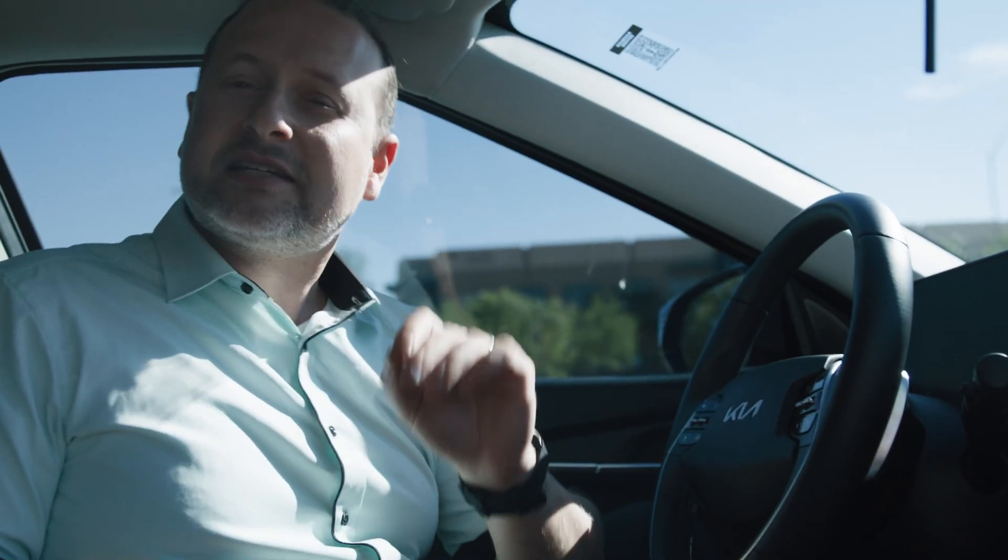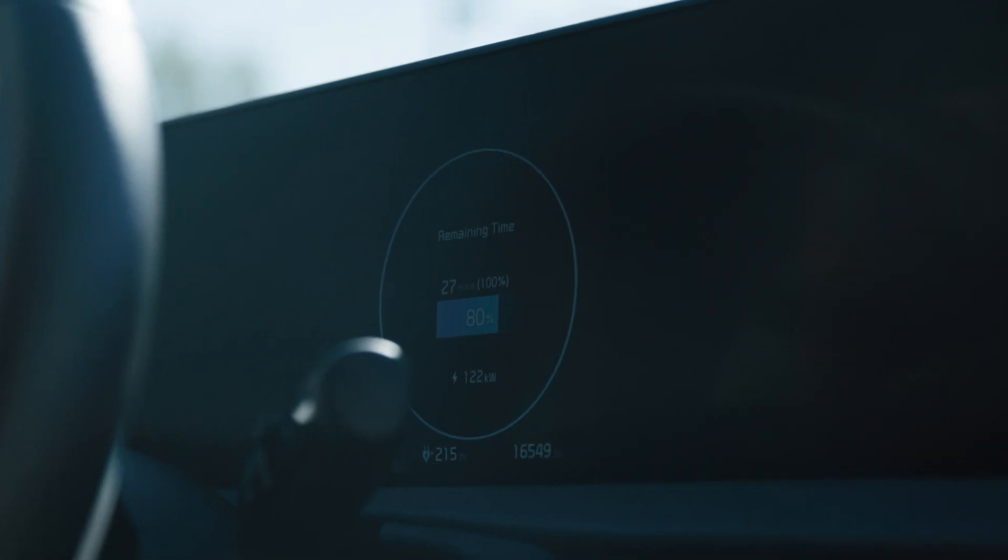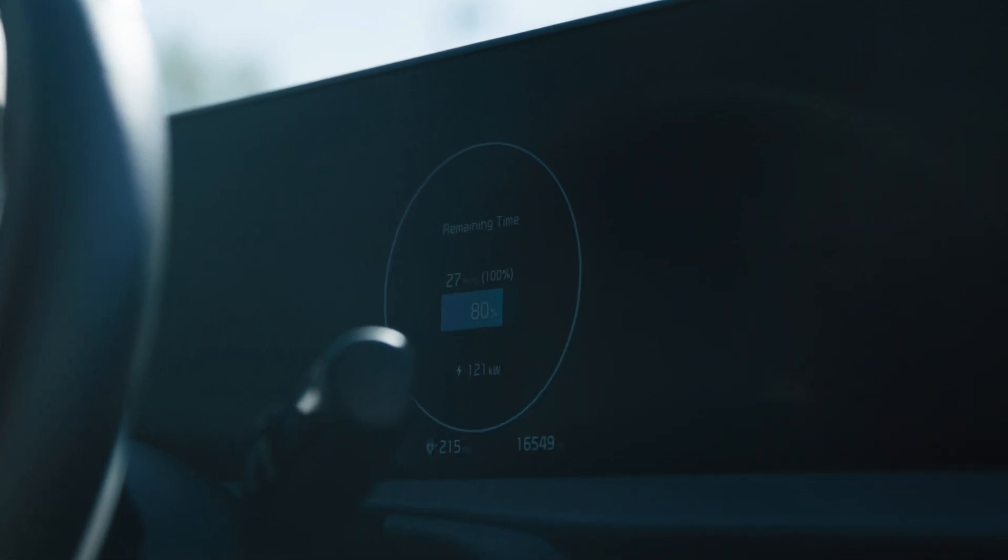The EV6 is one of the faster vehicles, able to accept a charge rate of beyond 200 to 250 kilowatts. As you can see over here, we're currently at 80% and it's taking 120 to 122 kilowatts. That is what the vehicle can take at this state of charge.